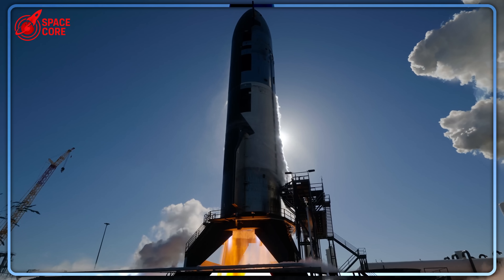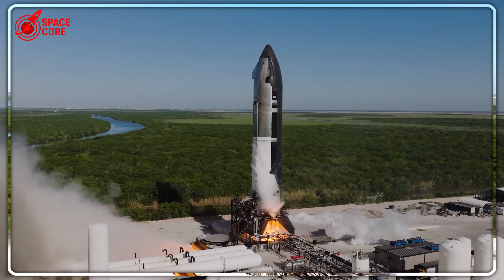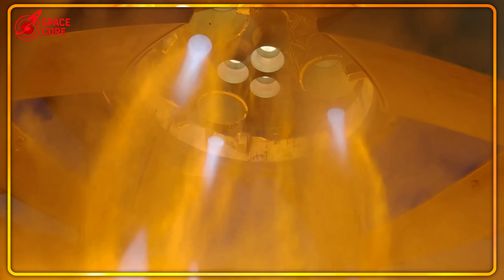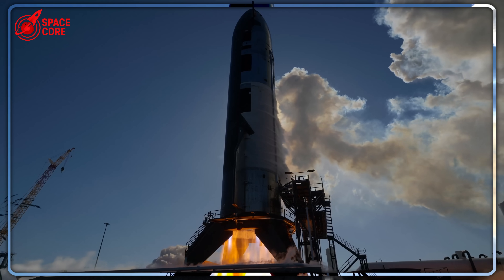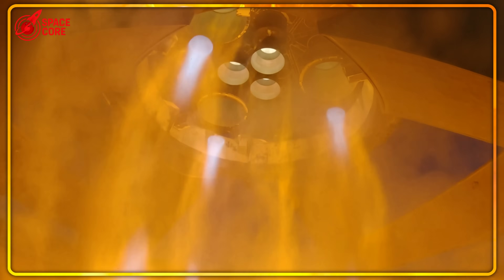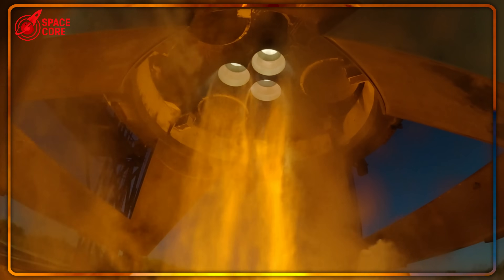The engineers rushing to the pad weren't just responding to a range violation — they were racing against a potential catastrophe that could have ended everything. On July 29th came the revelation that changes everything. Ship 37 couldn't complete its static fire on July 28th, but SpaceX had one more day in their launch window. What they discovered during those 24 hours would fundamentally change how rocket companies approach testing forever: SpaceX's improvised pad-based testing system wasn't just a desperate solution — it was a breakthrough that could eliminate weeks from their testing timeline.